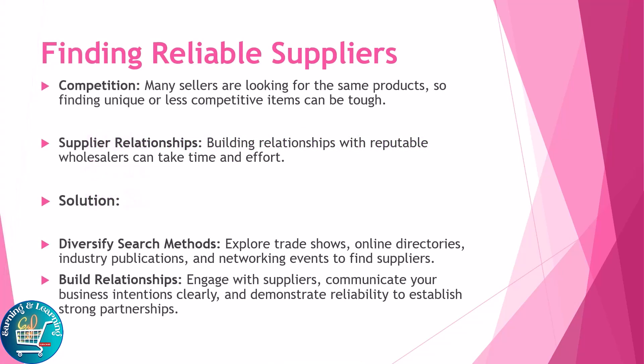Finding reliable suppliers is a key challenge. Competition means many sellers are looking for the same products, so finding unique or less competitive items can be tough. Building supply relationships with reputable wholesalers takes time and effort. Solutions include diversifying your search methods — explore trade shows, online directories, industry publications, and networking events to find suppliers. Build relationships by engaging with suppliers and communicating your business intentions clearly to establish strong partnerships.